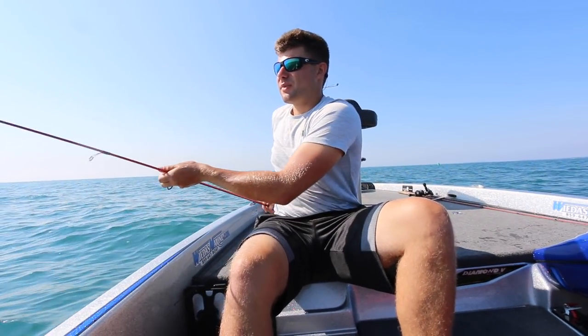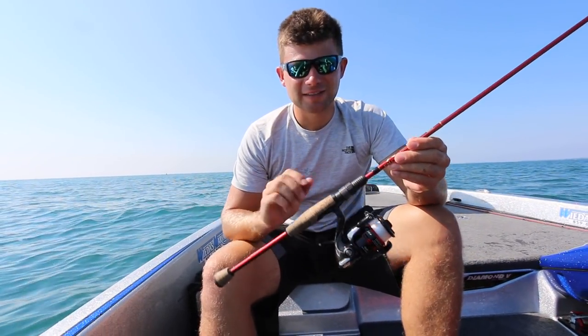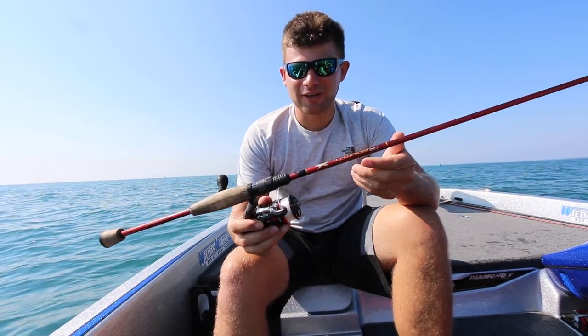My drop shot rod is a 6'8" medium light Falcon — it's a perfect little drop shot rod, especially when you see fish on the graph. You don't want a 7'2" unless you're extremely tall. You want to have your rod tip just past the trolling motor so you can see that drop shot on your sonar. We're going to spin back around and fish that rock pile again — hopefully there's a 6 or 7 pounder on it.